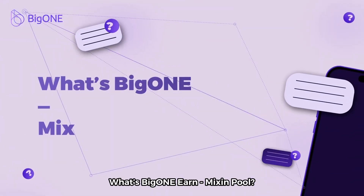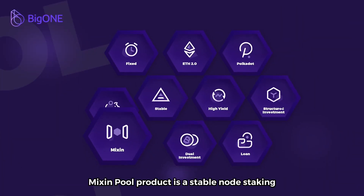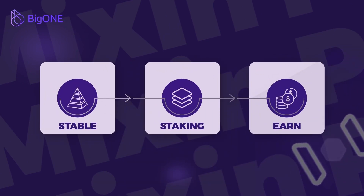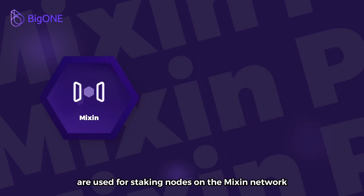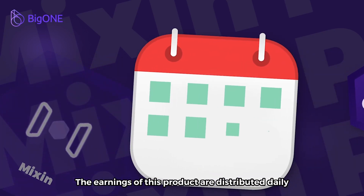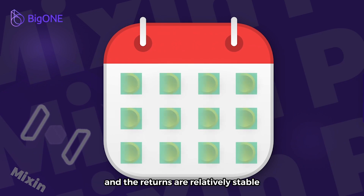What's BigONE Earn Mixin Pool? Mixin Pool is a stable node staking and earning coin product. The funds of the Mixin Pool product are used for staking nodes on the Mixin network. The earnings of this product are distributed daily and the returns are relatively stable.